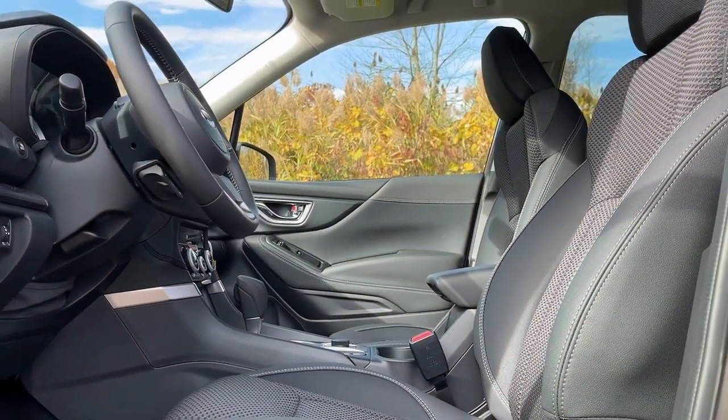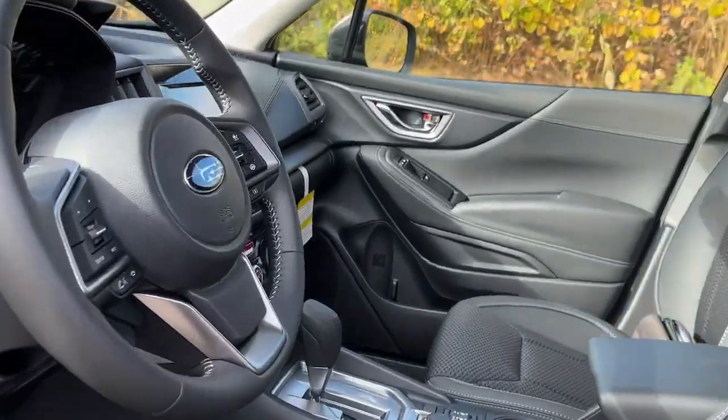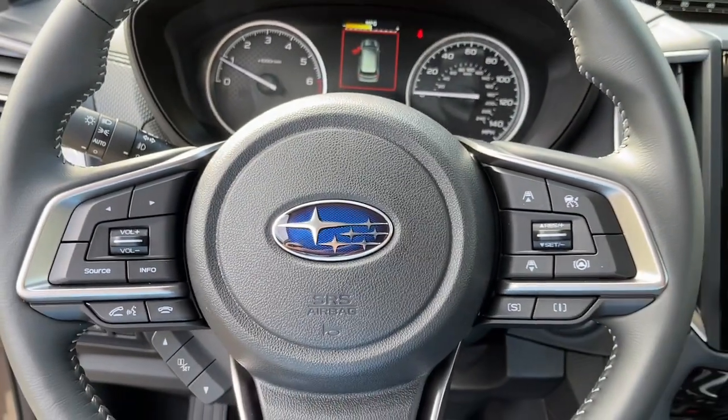The following are some of this vehicle's highlighted options: blind spot monitor, aluminum wheels, and floor mats.